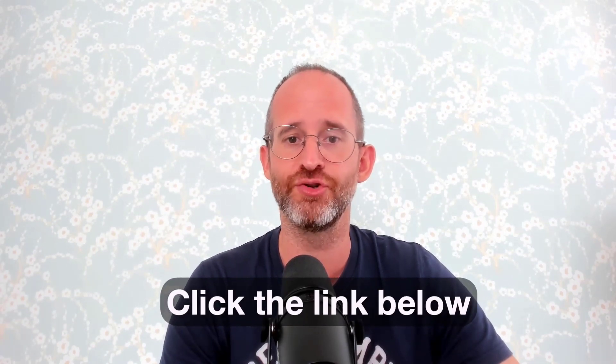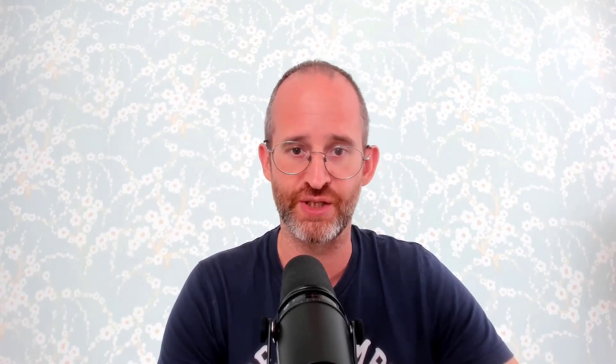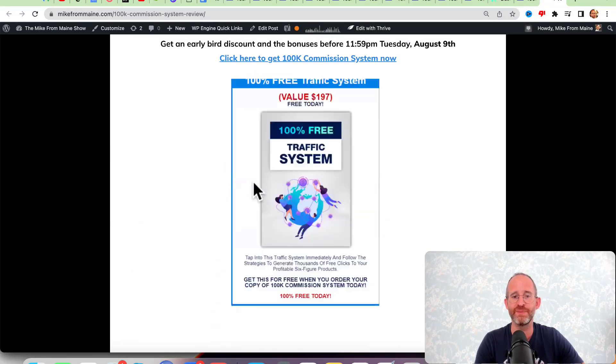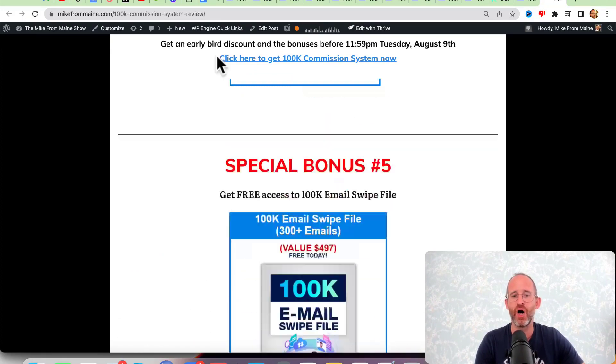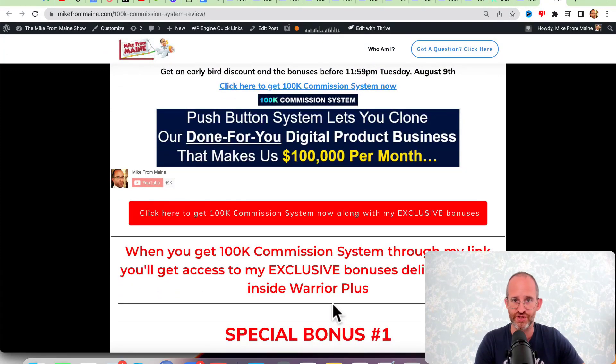So you can get the best deals on upcoming software and courses. At any point during this review you can click that link below to take a look at 100k Commission System. Please like this video as it really helps out my YouTube channel, and make sure you hit that subscribe button and bell notification. Before we jump in, I want to show you my bonus page — I have a ton of special bonuses you'll get if you purchase through my link, waiting inside of Warrior Plus.